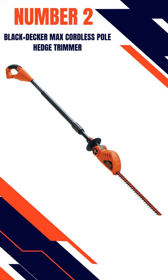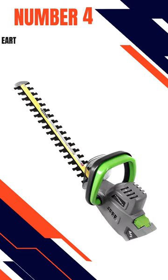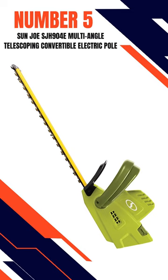Number 2: Black and Decker Max Cordless Pole Hedge Trimmer. Number 3: Garker Electric Pole Hedge Trimmer. Number 4: Earthwise CVPH43018 Corded 2-in-1 Convertible Pole Hedge Trimmer. Number 5: Sun Joe SJH904E Multi-Angle Telescoping Convertible Electric Pole Hedge Trimmer.